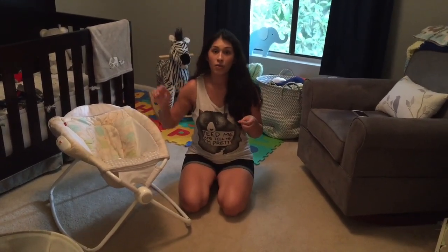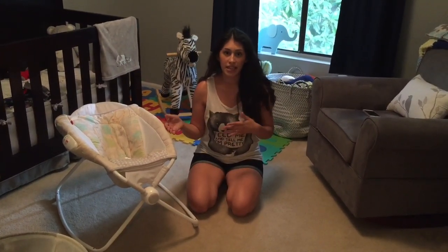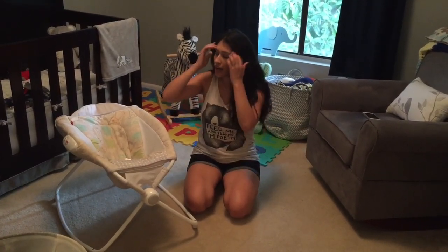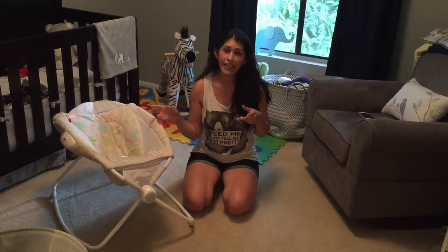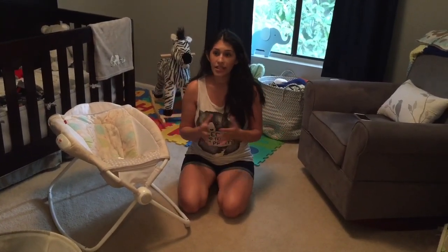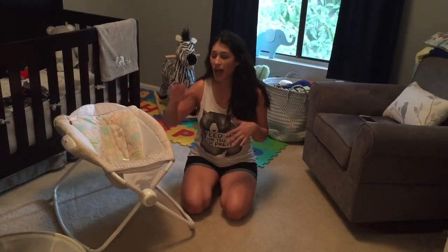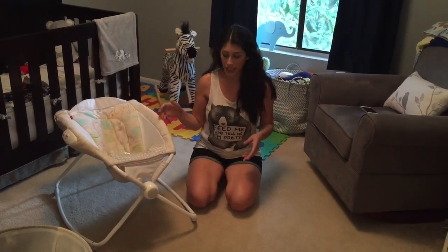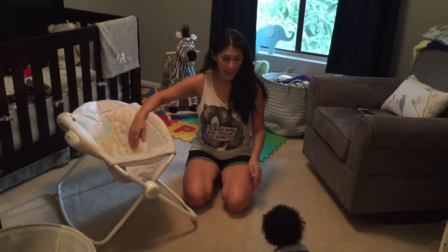We didn't go out of town much with it — I only traveled once where I had to take it. We drove to Atlanta and he slept in it that night while I slept on the couch. It's a really great product. These range anywhere between $55 to $70 depending on which model you get. Some models do play music, some rock by themselves. I preferred this one because it doesn't play music but does have the vibrating option.